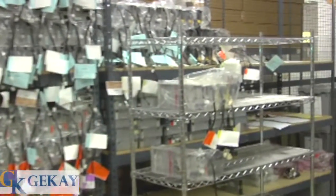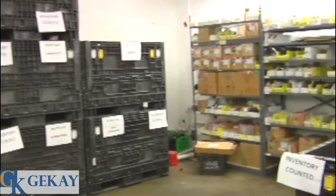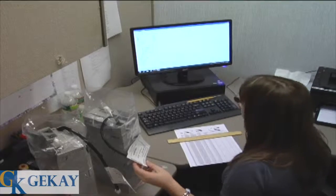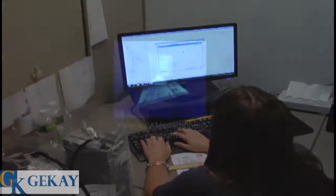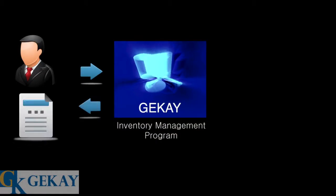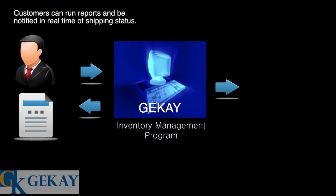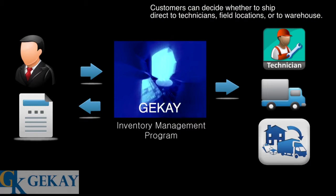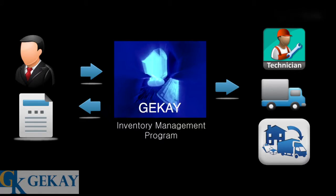GK's inventory management services have grown exponentially in the last two years. Customers depend on us to manage their as-is and replenished inventory needs, to provide just-in-time shipments to specified technicians and service operations all over the country, and to maintain and operate sophisticated real-time notification and reporting services.